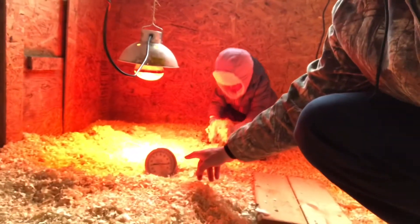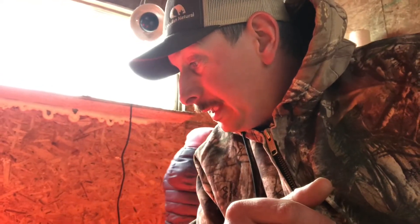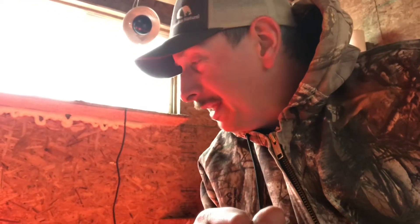We're just checking back in on the brooder. This is the little heater we've got running in there — we set it at 20 degrees Celsius. You can see underneath the heat lamp we're sitting at about 42 degrees Celsius, which works out to somewhere around 100 degrees Fahrenheit. So we're definitely on the right side of the thermometer.